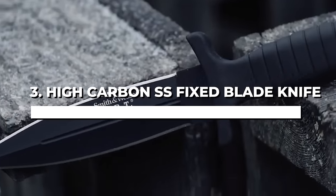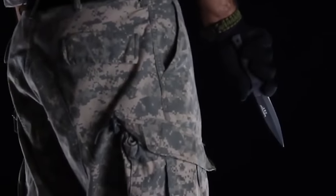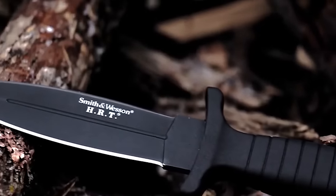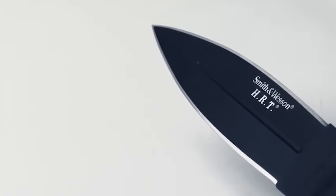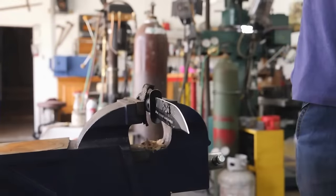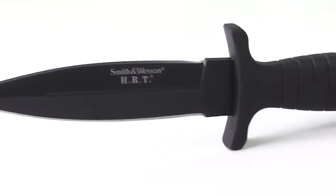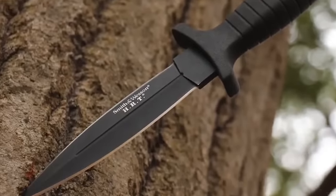Number 3: The Smith & Wesson High Carbon SS Fixed Blade Knife. This knife has a 4.7-inch 7CR17MOV high-carbon stainless steel blade, which ought to give even the most determined attacker second thoughts. The user-friendly knife has a comfortable rubber-wrapped handle to reduce slipping and offer a firm grip in case things go south. The knife also comes with a button-clasp sheath that you can easily attach to your belt or boots. Keep in mind that you should only carry this knife if you have fighting training for self-defense, as inexperienced users could risk unintentionally injuring themselves through poor handling.